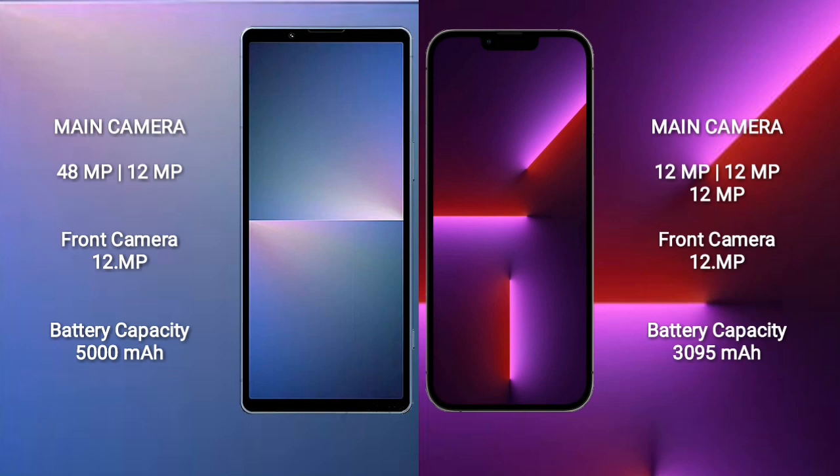iPhone 13 Pro features a triple rear camera setup: 12MP plus 12MP plus 12MP, and a 12MP front camera. Sony Xperia 5 Mark 5 has a 5000mAh battery with 25W fast charging support. iPhone 13 Pro has a 3095mAh battery with 20W fast charging support.